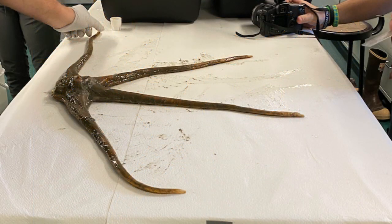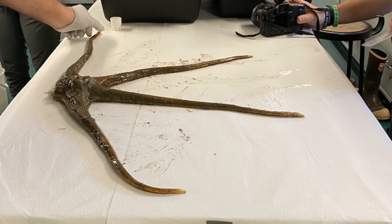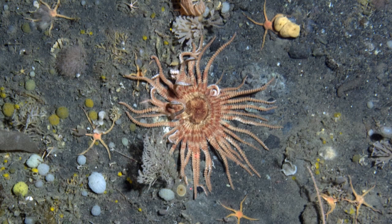In the Antarctic, sea stars can reach very large sizes. One of the most interesting Antarctic sea stars is Labidiaster annulatus. These animals can reach sizes of two feet in diameter and have up to 45 arms.